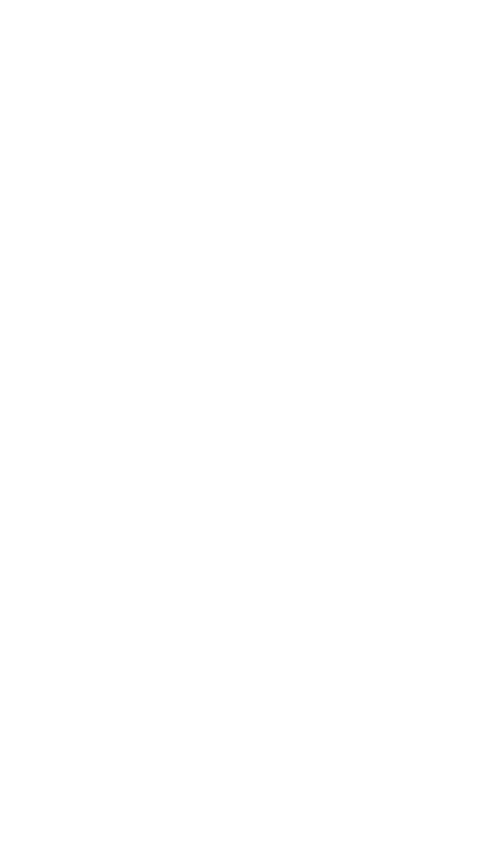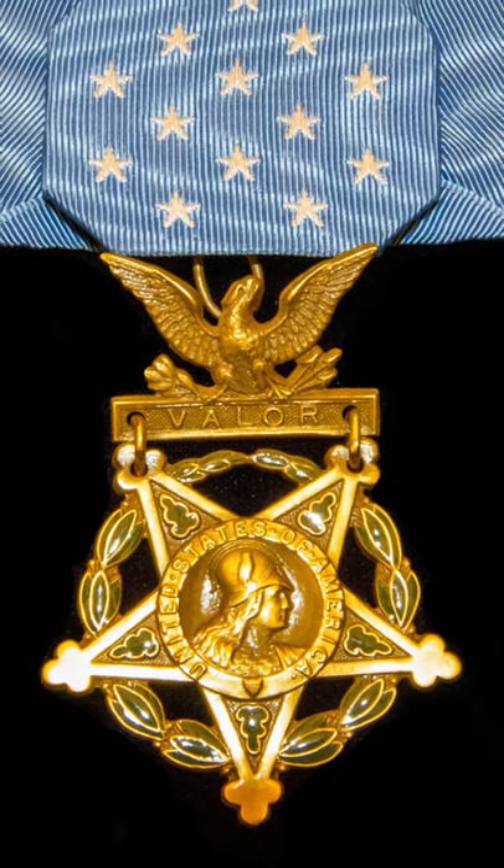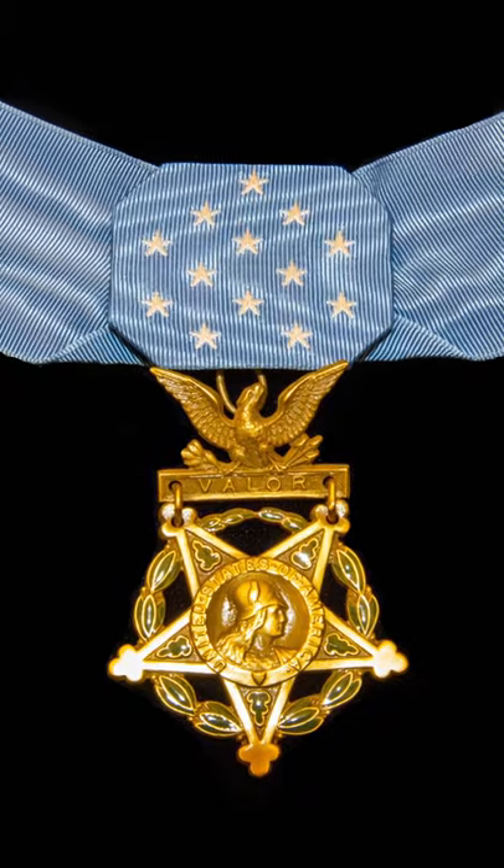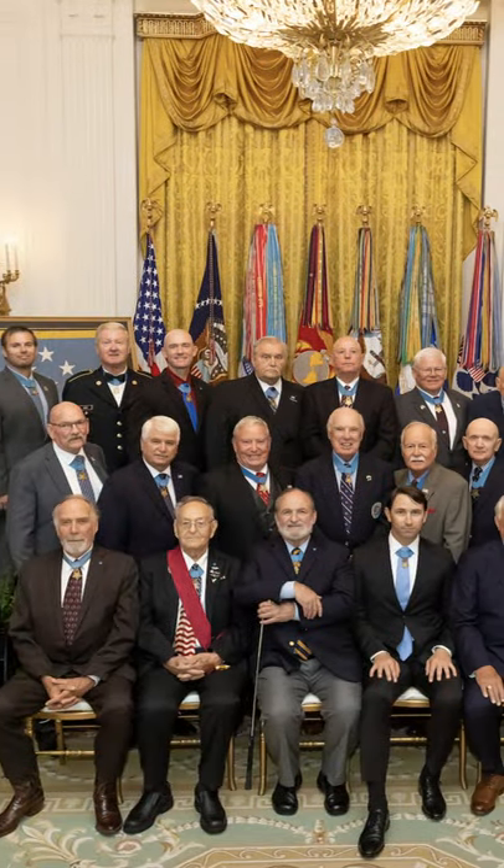But that's not the end of Watson's story. The Medal of Honor is the highest military distinction awarded to an individual serving in the armed services. Since its creation during the Civil War, over 3,500 Medals of Honor have been bestowed to soldiers showing extraordinary acts of valor. Eighty-nine black servicemen have been awarded this distinction, though not one Medal of Honor was awarded to a black soldier during or immediately following World War II until 1991.